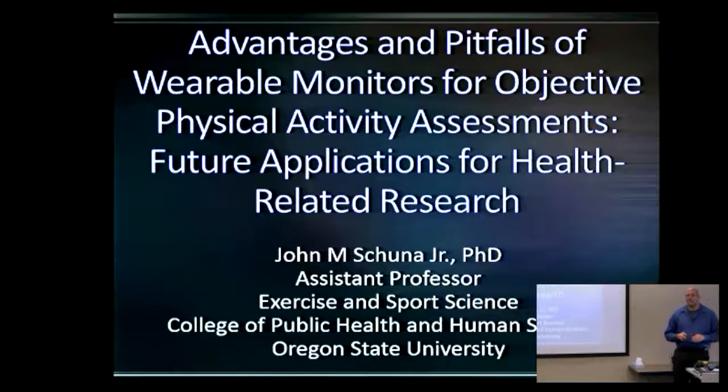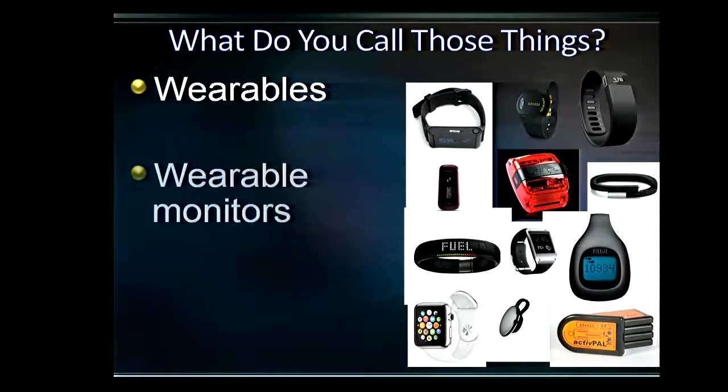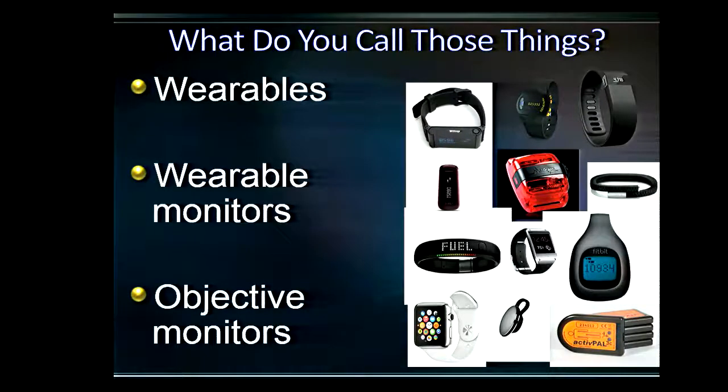Today we're going to talk about wearable monitors. I put this collage together, and it represents simply a fraction of the different devices out there that you can wear that might track your physical activity, your sleep, steps — you name it. The question is, what do you call these things? There's a variety of different names: wearables, wearable monitors, objective monitors. From a research perspective, we typically call them objective monitors, while from a commercial perspective, consumers call them wearables.